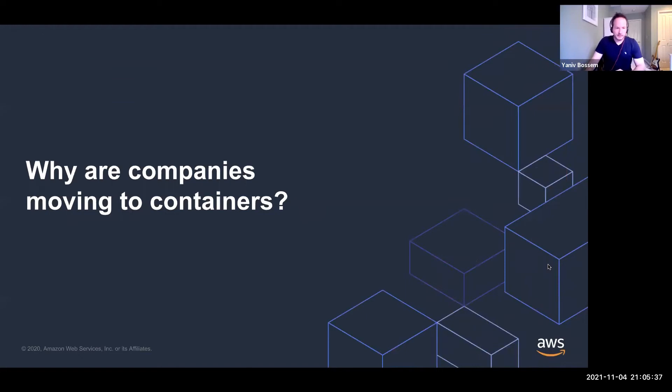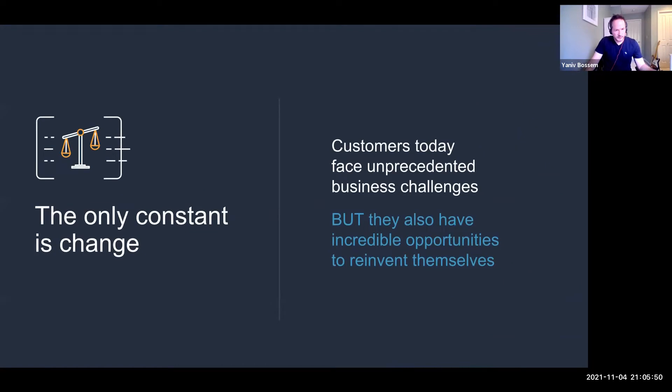Let's start with the first question: why are companies actually moving to containers? We all know that container adoption is rapidly growing, but let's talk about the why. The challenges that customers face force them to use solutions like containers. First of all, constant change — customers want to be more agile so they can innovate and respond to changes faster, especially with the virtual nature of everything, as we saw with AWS re:Invent being a virtual event.